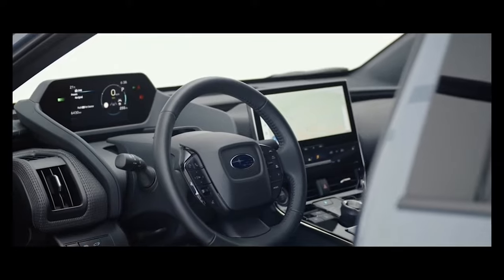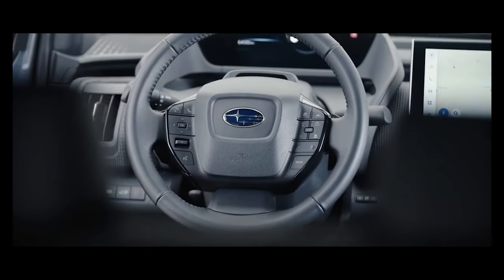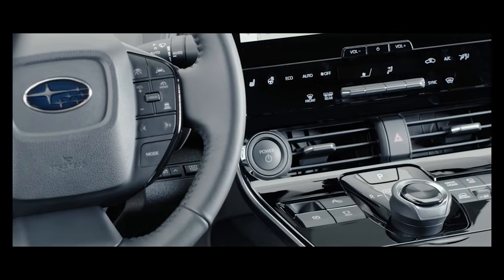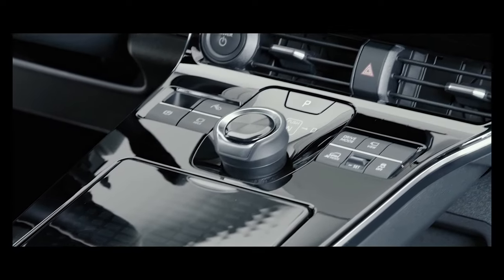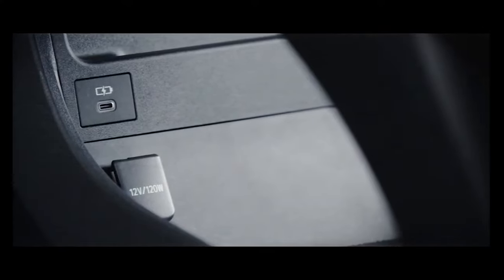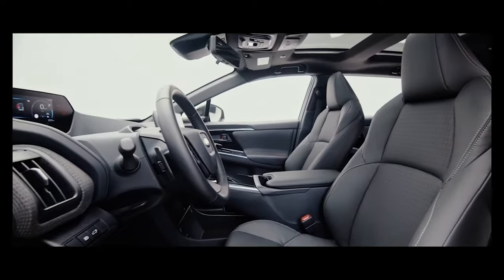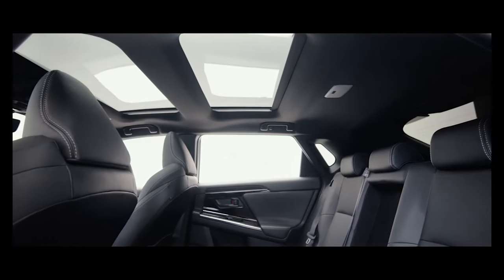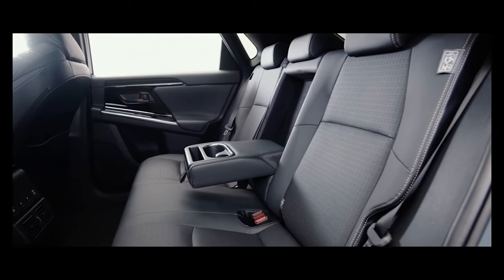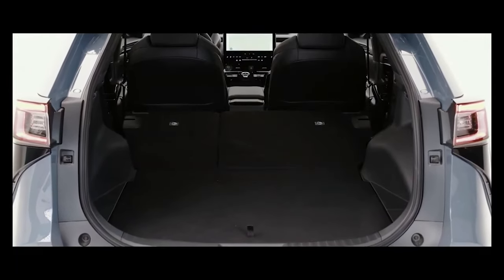Inside, you'll find a leather-wrapped tilt and telescopic steering wheel, auto-dimming rear-view mirror, cloth seating surfaces, and automatic heated seats. You'll also enjoy the 7.0-inch digital gauge cluster with multi-information display and 8.0-inch touchscreen infotainment system with wireless Apple CarPlay and Android Auto, all connected to a six-speaker audio system.